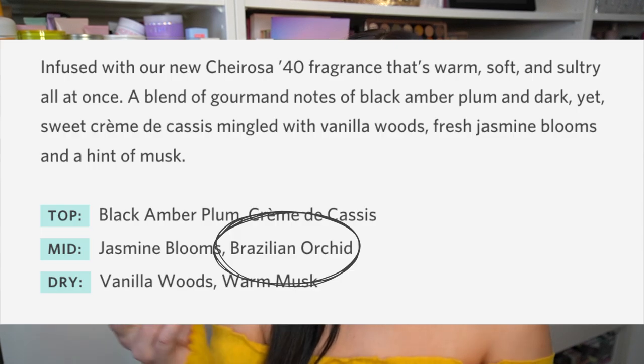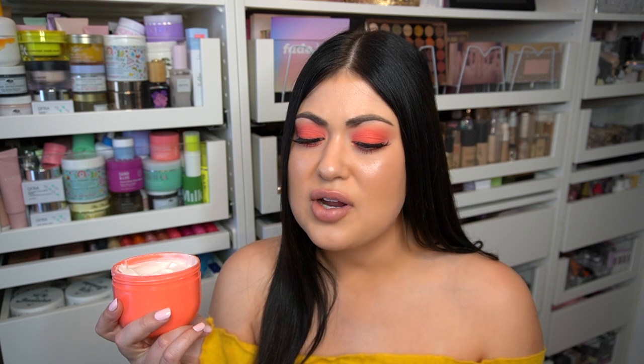It does have a hint of floral — I couldn't quite put my finger on it before I saw the description from Sol de Janeiro. After I saw the description it made a little bit more sense to me, like a vanilla woodsy plum ambery — that is accurate, but it's very pleasant. It's a sweet, light, airy scent. It's the perfect cross between sweet and sexy. It's not a super adult old lady scent, and it's also not a childish cotton candy scent — it's like the perfect in between.